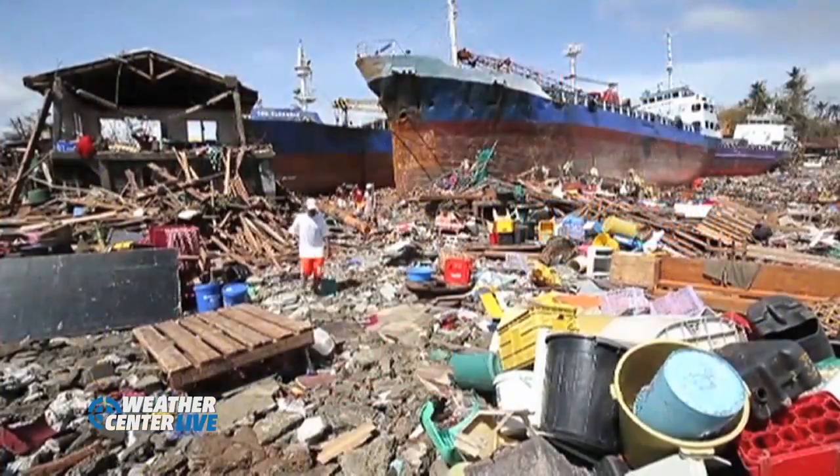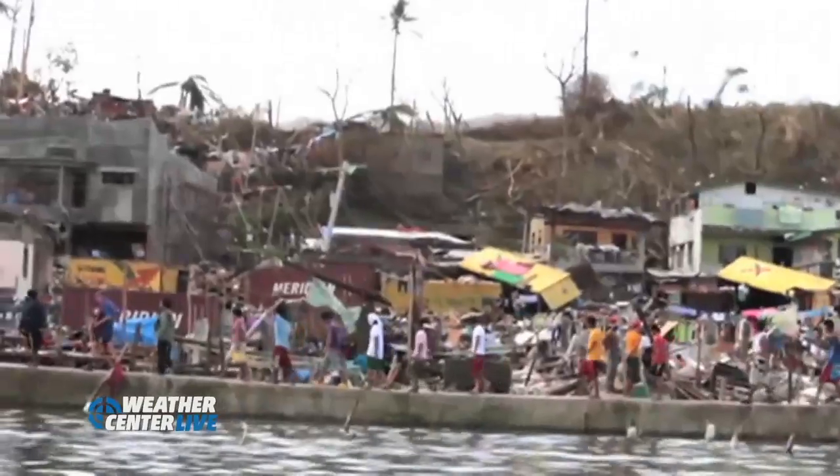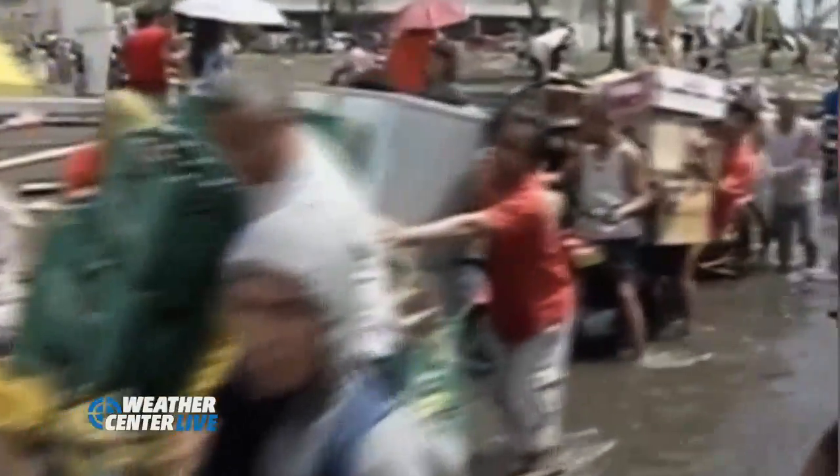We've got some video of some of the storm surge damage, and the damage was just complete across very large swaths there in Tacloban. Unbelievable destruction.